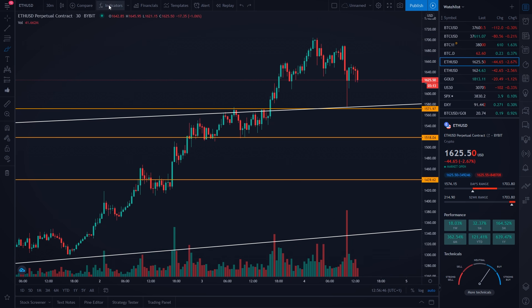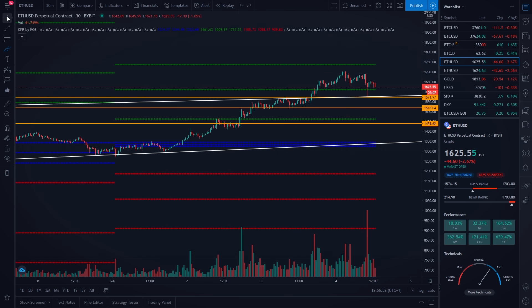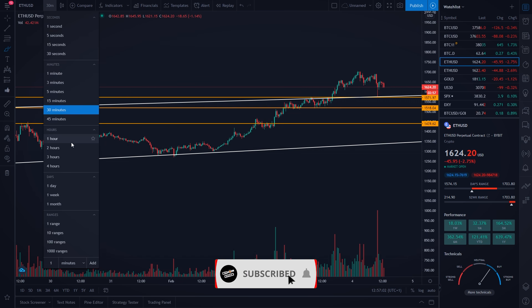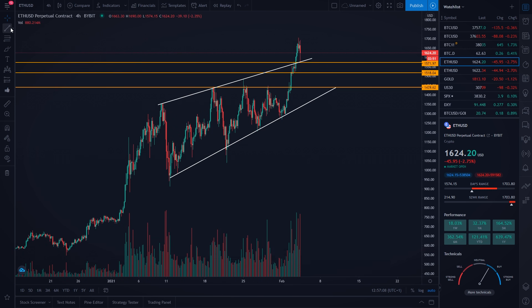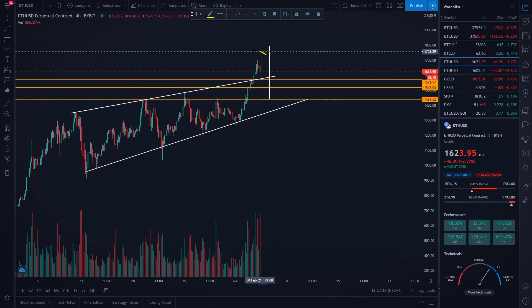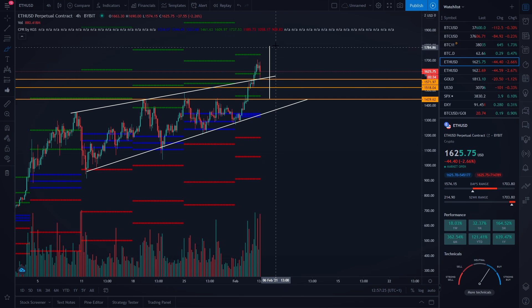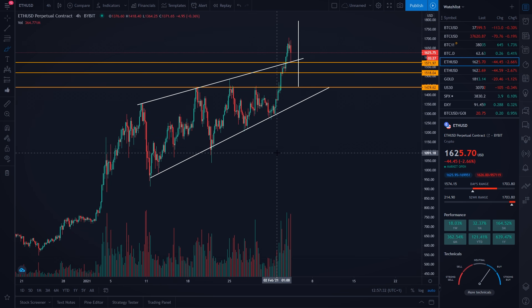My next price target for Ethereum would be the weekly CPR level. That means my next take profit for Ethereum, if we continue our way to the upside, would be around $1,740 USD, where we are having our weekly CPR level. We still need to note that the price target of our ascending triangle has not been reached — on the 4-hour timeframe, Ethereum was forming this ascending triangle with a price target of around $1,800 USD. So my next take profit area would definitely be the ascending triangle's target at around $1,800 USD.